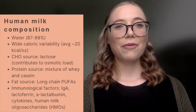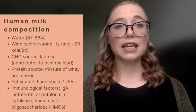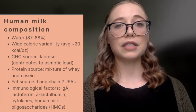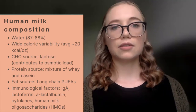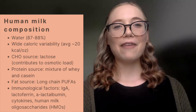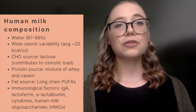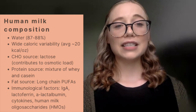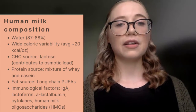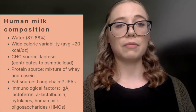Human milk is composed of about 87 to 88 percent water. The caloric concentration varies — different studies have found it to be potentially 13 to 14 calories per ounce depending on the person, or as high as 26, 27, or 28 calories per ounce. On average, we take the mean and say it's 20 calories per ounce, but we truly don't know that unless we analyze it. The main carbohydrate source is lactose, which contributes to the osmotic load. The protein source is a mixture of whey and casein, and preterm human milk is higher in protein content than mature human milk.